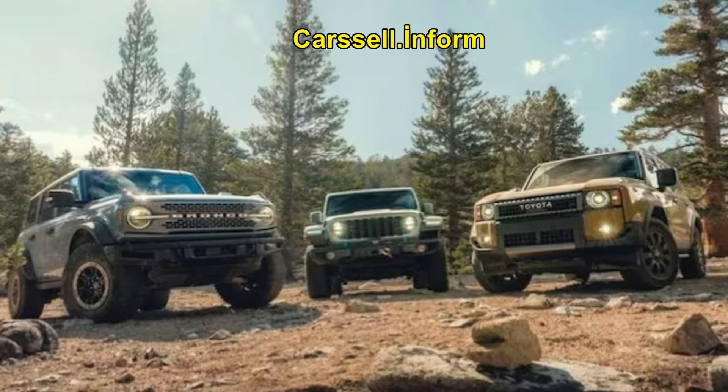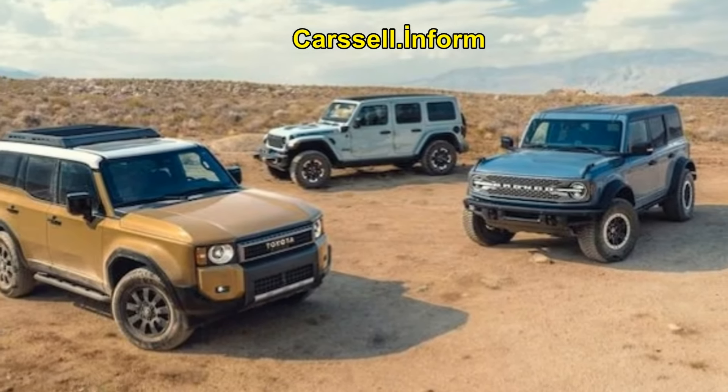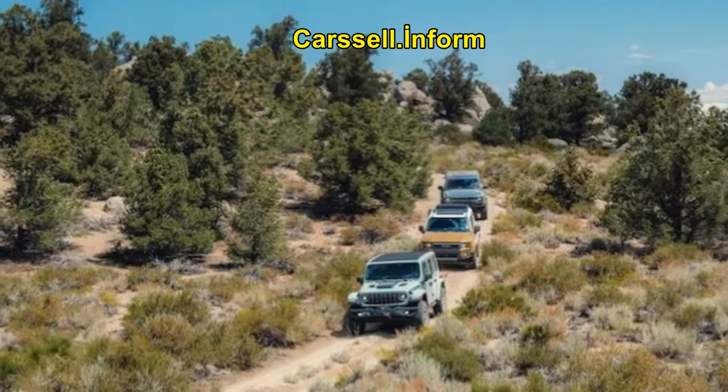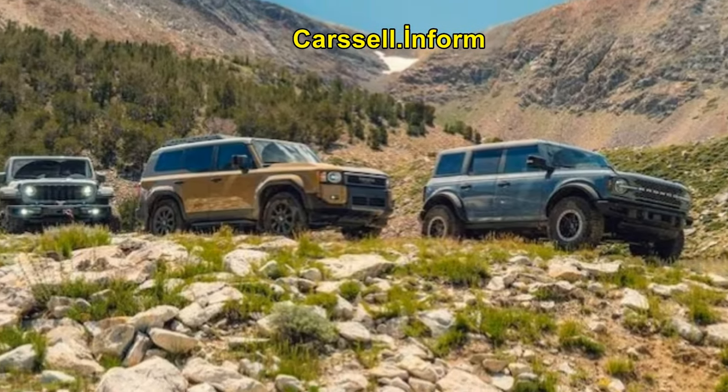It's also the most spacious for cargo and passengers. While it's not the most powerful or quickest in a straight line, it excels in off-road handling, particularly with its electronically disconnecting front anti-roll bar, which stays unlocked at higher speeds than the other vehicles.